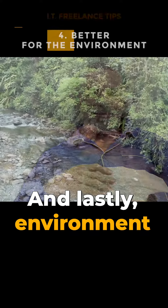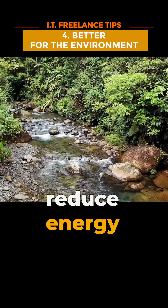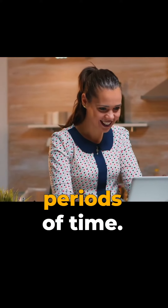Lastly, environment friendly. Lowering the brightness level on your laptop can help reduce energy consumption, which is better for the environment. This is especially important if you frequently use your laptop for extended periods of time.